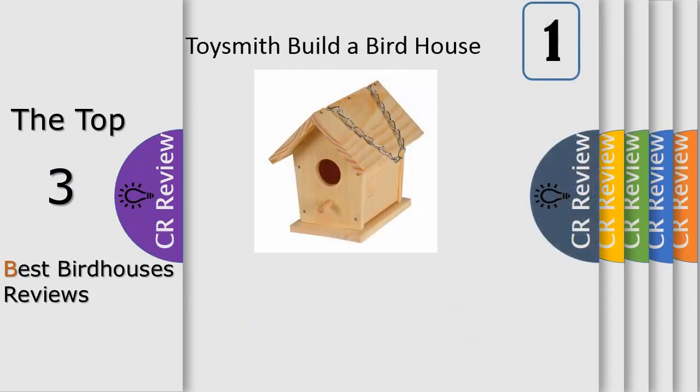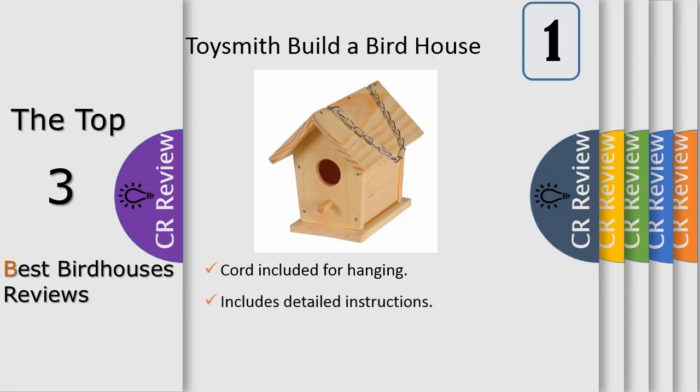Number 1: Build a Bird House from Toysmith will give you tons of fun building and decorating your very own birdhouse. Once decorated, hang it outside to see if you get your first bird family. Kit includes wood pieces, 4 paint pots, paint brush, nails, glue, and instructions. Fun to build and functional as a bird house — ages 5 and up.